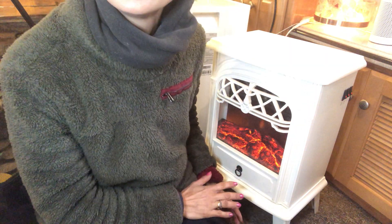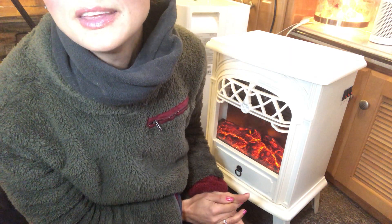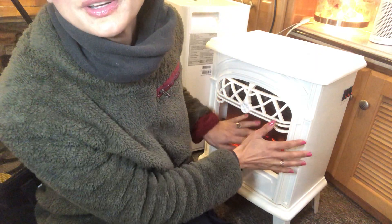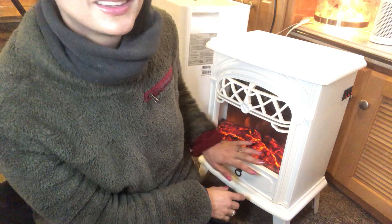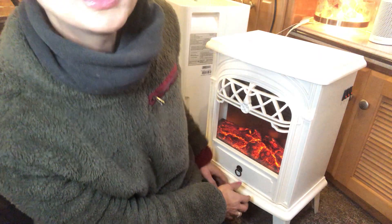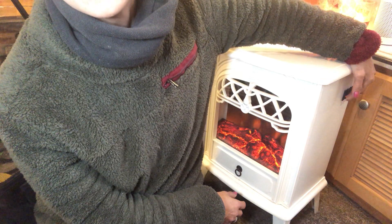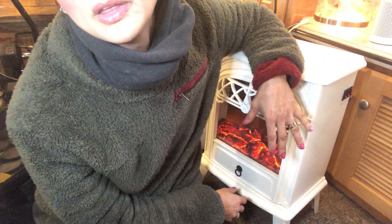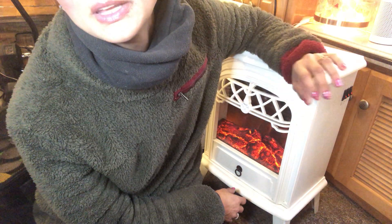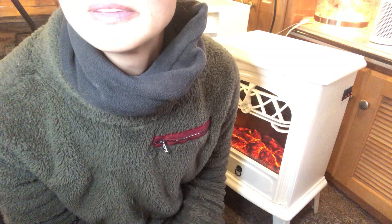Hi there my beautifuls. I'm filming in a little bit of a different setting today. This happens to be my living room area of the RV, and I have my pretend fire pit. It does give off a good amount of heat underneath — it's quite toasty. There are two settings, high and low, and you could even run this without any heat, just for the fire look.